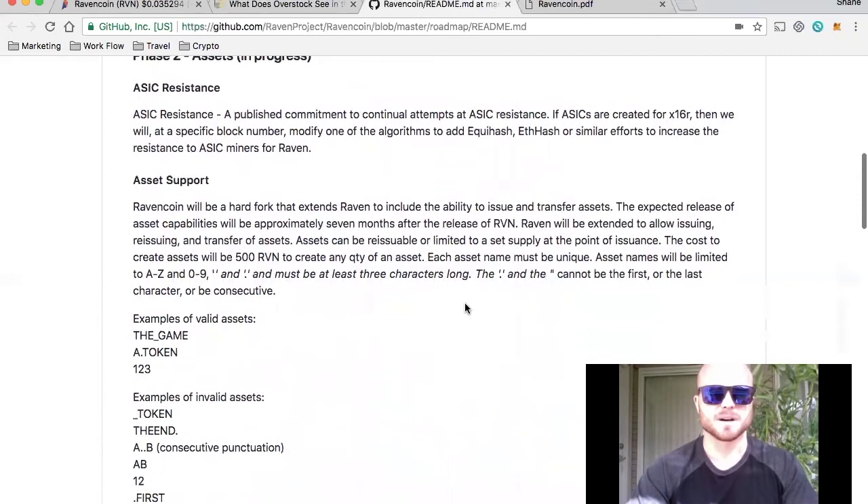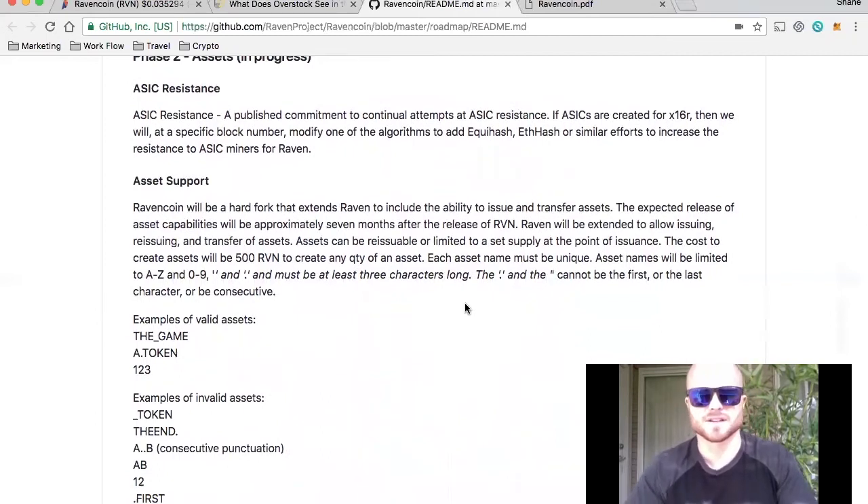On ASIC resistance, there is a published commitment to continual attempts at ASIC resistance. If ASICs are created for X16R, then at a specific block number they will modify one of the algorithms to add Equihash, Ethash, or similar efforts to increase resistance to ASIC miners for Raven.